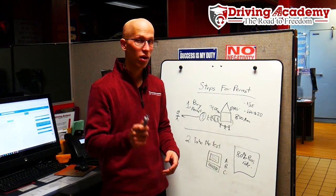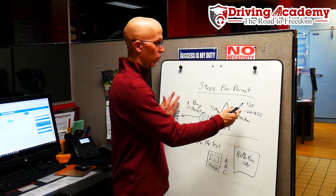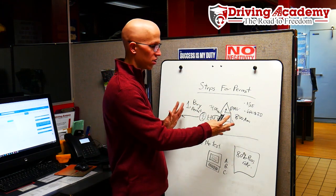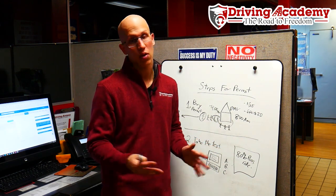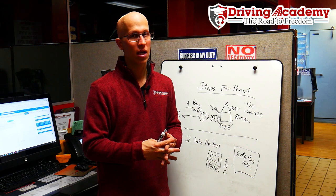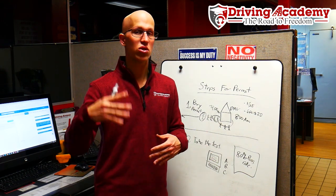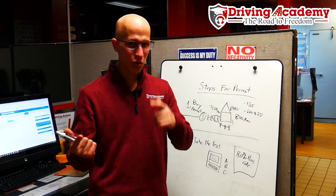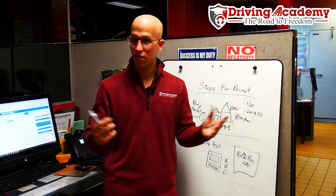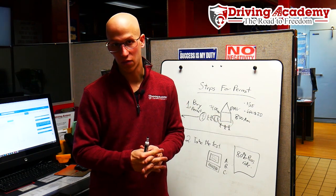You definitely want to make sure you can pass the first time, because you had to wake up at 4 o'clock in the morning just to get to this point. The more things get backed up, the longer test scheduling takes — as of right now, tests are about two to three weeks out, and some locations are even longer. So you want to get this done as soon as possible and pass the test the first time, because if you don't, it's going to take you even longer to get your permit and ultimately get your license.